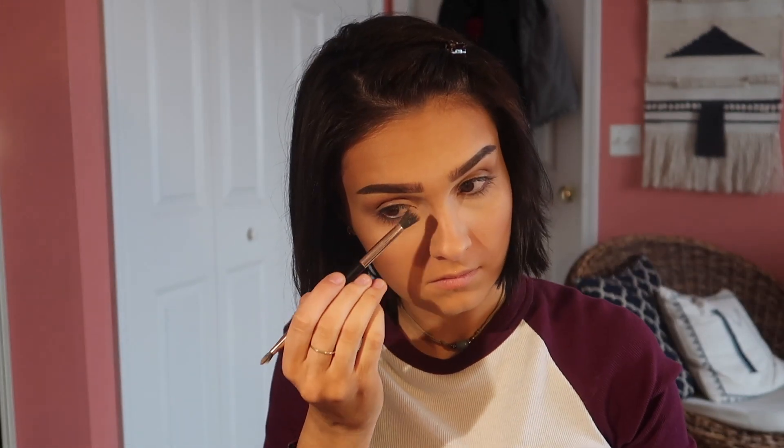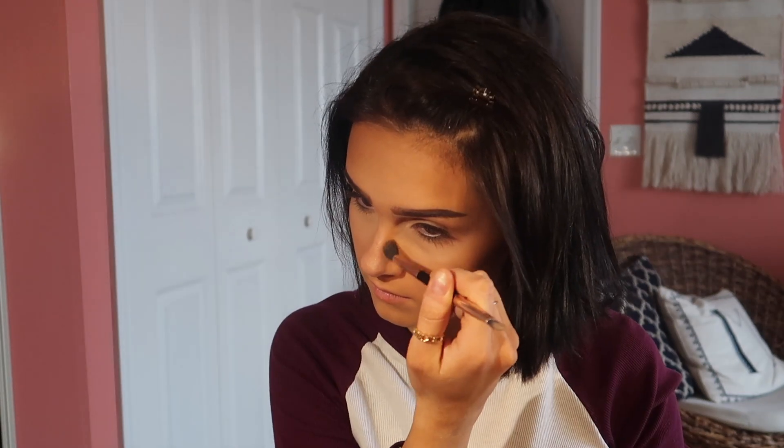I also contour my nose with the bronzer, but I think I'm gonna stop doing that because it makes my nose look weird. Here's my Tarte blush — there's a dupe which is the e.l.f. blush. I just recently started wearing blush and I think it looks super cute, so I definitely recommend it.